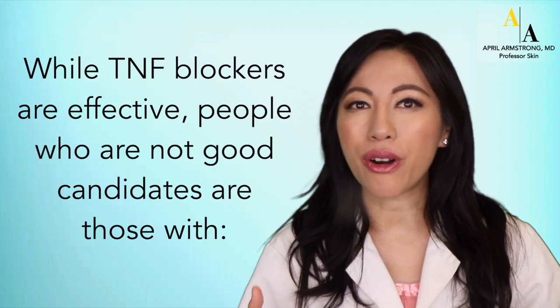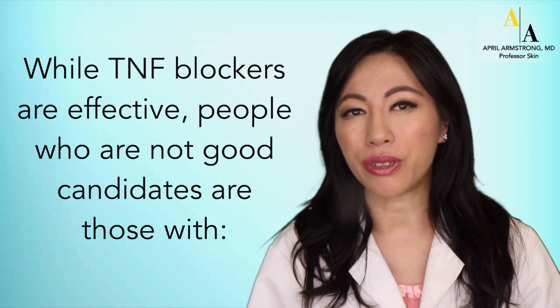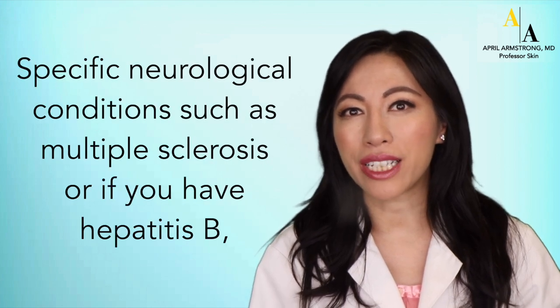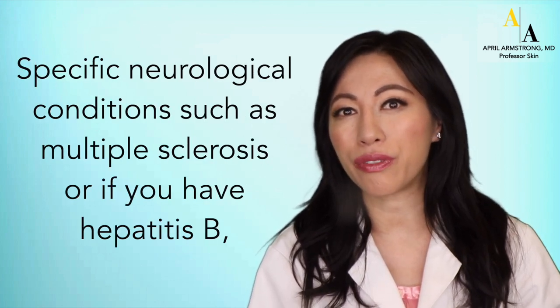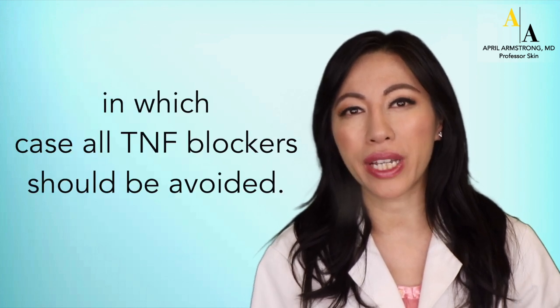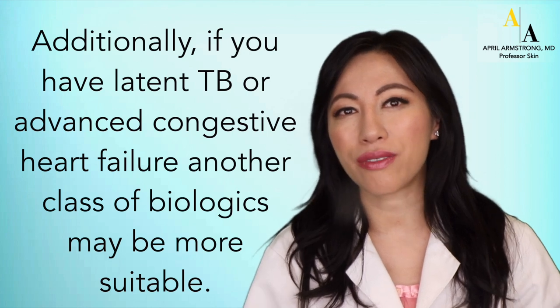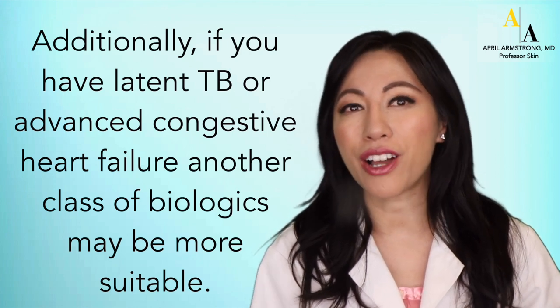While TNF inhibitors are effective, people are not good candidates if they have the following: specific neurological conditions such as multiple sclerosis, or if you have hepatitis B, in which case all of the TNF inhibitors probably should be avoided. In addition, if you have latent TB or advanced congestive heart failure, another class of biologics may be more suitable.